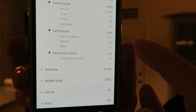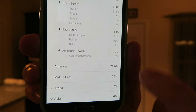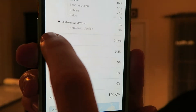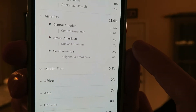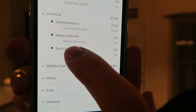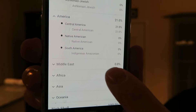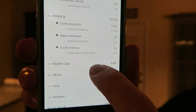Moving on to East Europe, I'm 8.4%, and of that, 6.1% is just generically called East European, and 2.3% is Balkan. I'm not Baltic and I'm not Ashkenazi Jewish — 0%. Moving on to America, it shows Central America and says 21.6%. I'm not considered any Native American — that's referring to Native American in the modern-day United States. But because I have ancestry going back to Mexico, that's why it says Central America, and I'm not any South American.